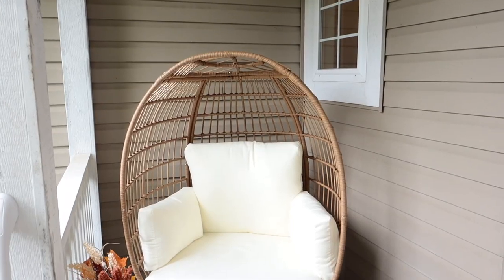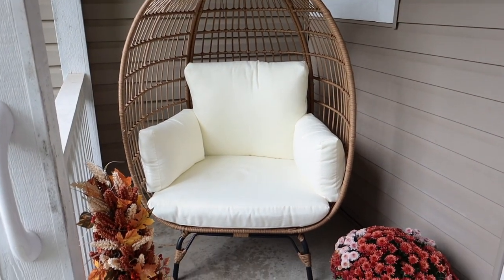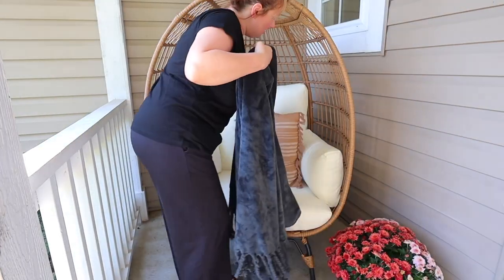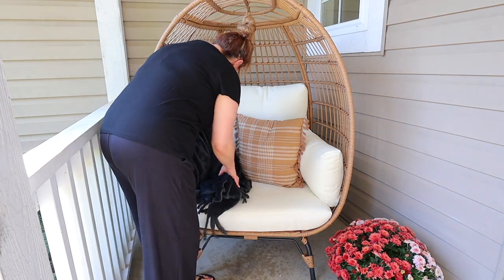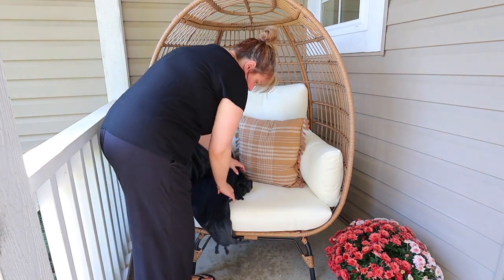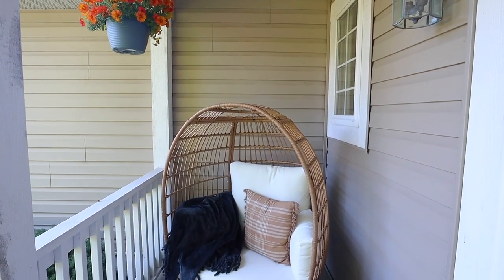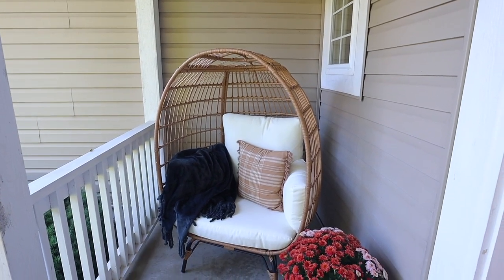Egg chairs have been so popular in the past few years, and I didn't get into it until this year. I thought this one would look great on my front porch, so I ended up getting it off Amazon for a great price. I love it — it's holding up even in the cold winter months. It's nice to just go sit out there in the summertime and relax. It would also be cute inside in a kid's playroom, a basement, or even a little reading nook in a child's room.